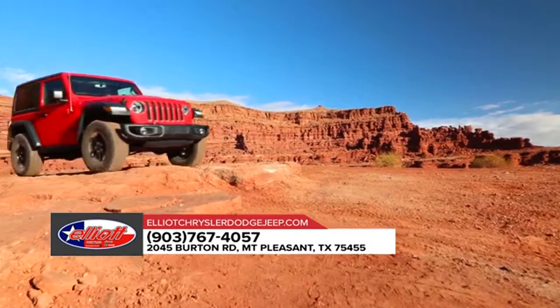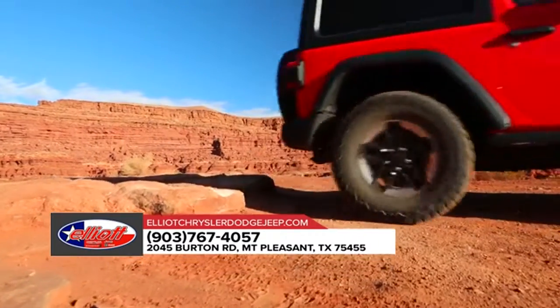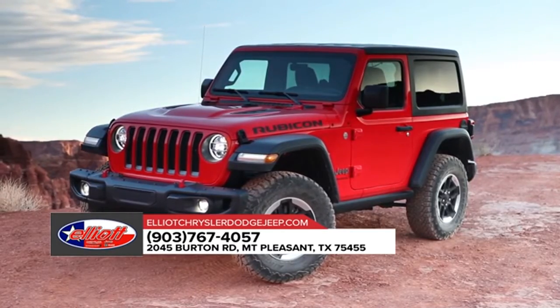Removable tops and doors give you a true open-air experience. Plus, the 2018 Jeep Wrangler is completely cold-weather ready, because winter doesn't mean you stop exploring — it just means you prepare for it better.